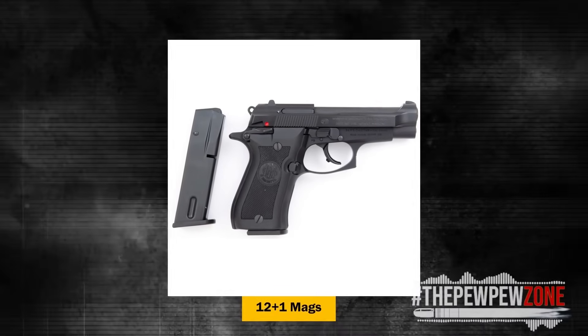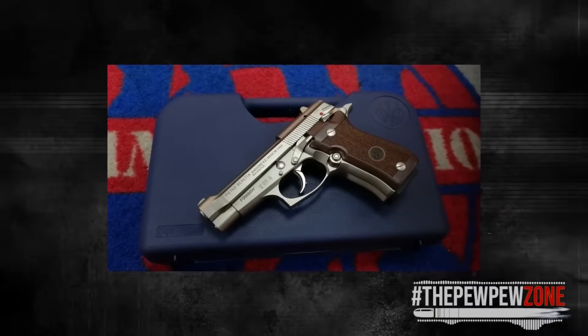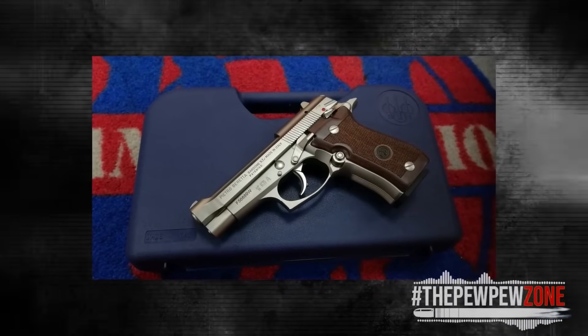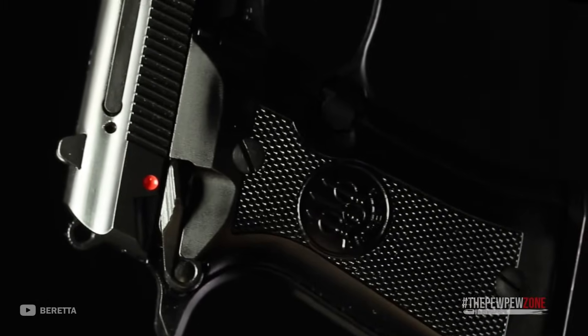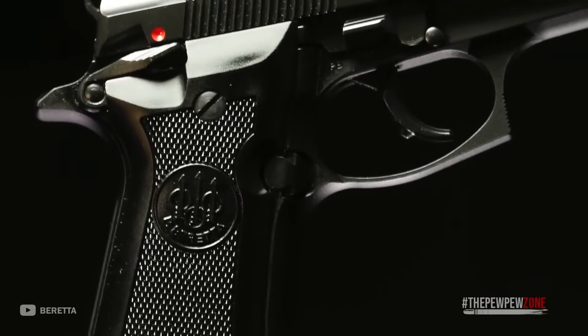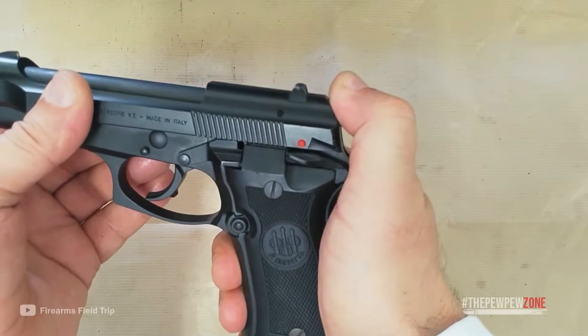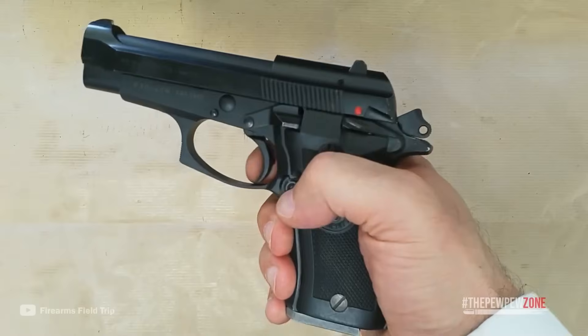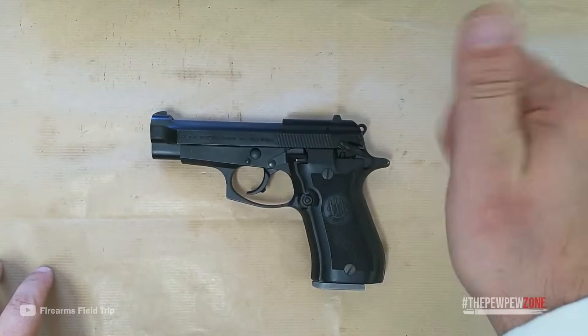The double-stacked magazine provides a decent 12+1 capacity. You can definitely carry one up, as it includes a firing pin block and an external slide safety. The low recoil, accuracy, and high build quality make this a great concealed carry weapon — one of my top recommendations on this list if you want a reliable .32 for defense. This will be the perfect addition to your handbag if you're a lady looking to carry.